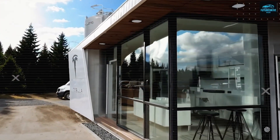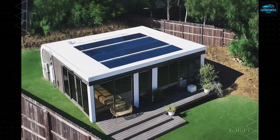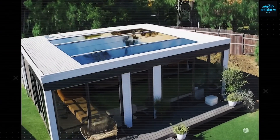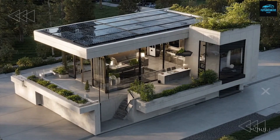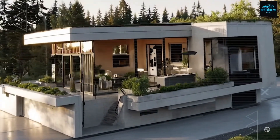Tesla has redefined what it means to live simply, not by cutting corners, but by cutting costs, waste, and limitations. This isn't about shrinking your life — it's about expanding your freedom. So what do you think? Is this the future of living, or is it just the beginning of something even bigger?